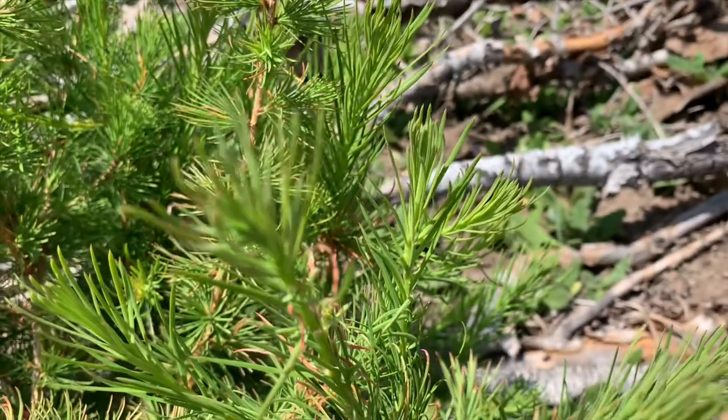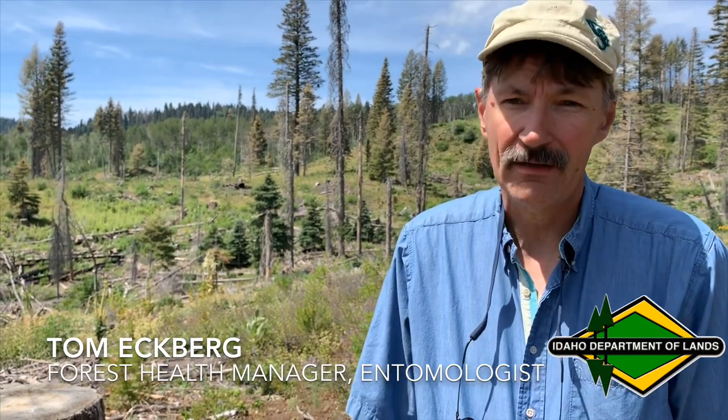It's also resistant to root disease, which there is some root disease here in the Packer John forest, but more of an issue up in northern Idaho where we plant quite a bit of western larch.